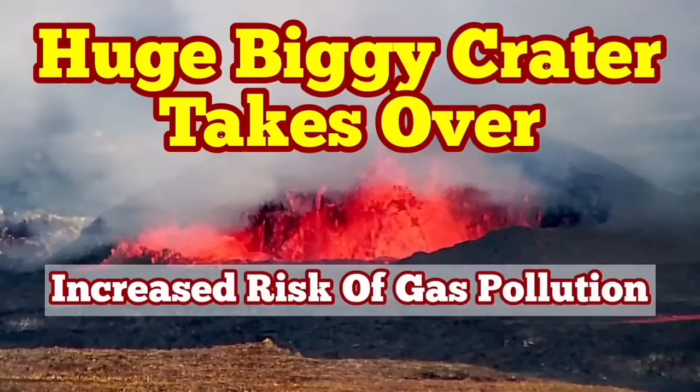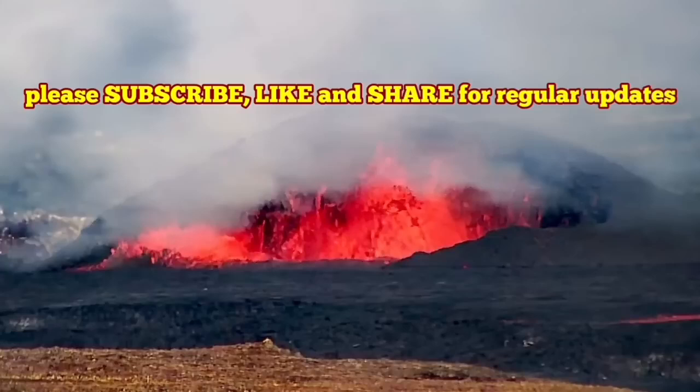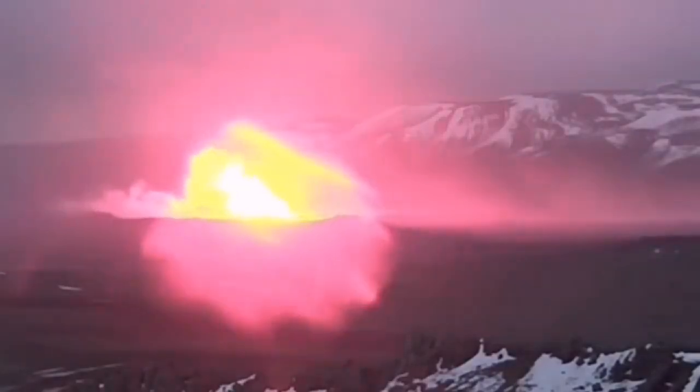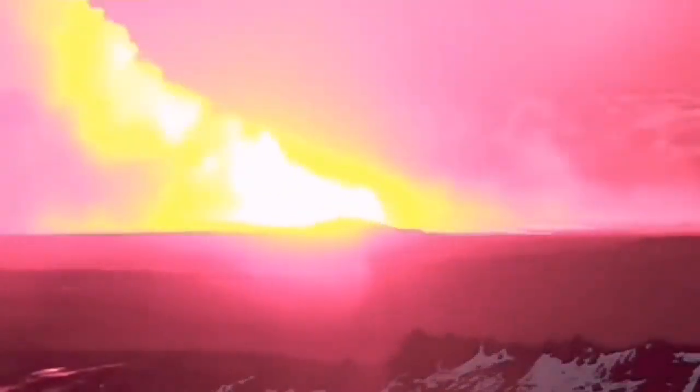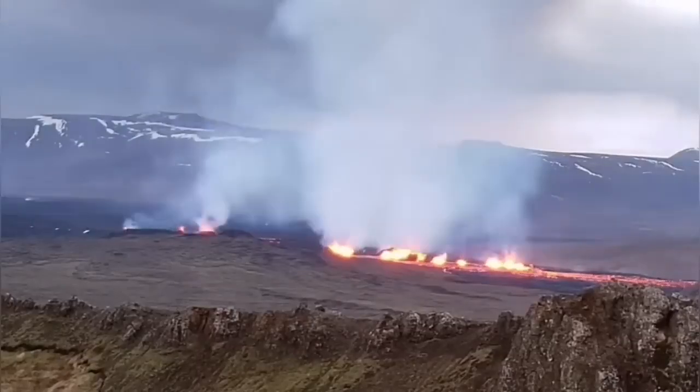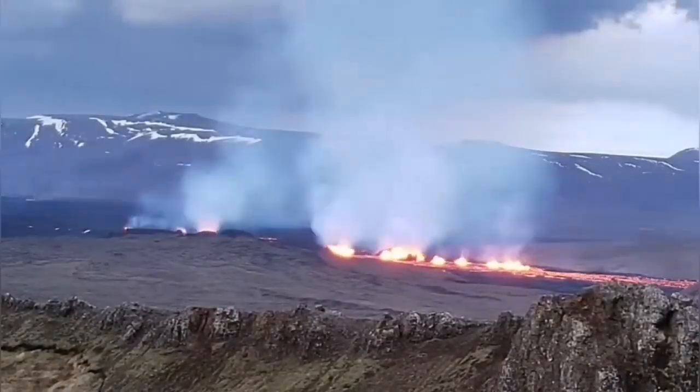When the latest eruption in the Sunnunga crater chain started in the Svartsang volcanic system of the Recurrence Peninsula of Iceland, it was associated from day one with a lot of gas and steam, as you can see. It spread all over the place. This is the first day — you can see plenty of gas.